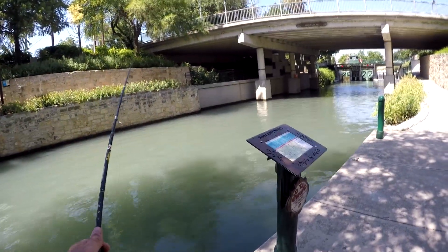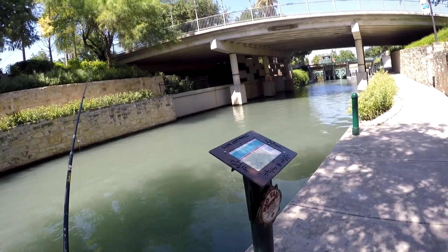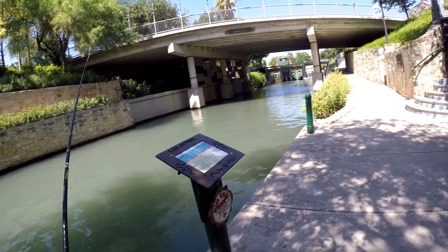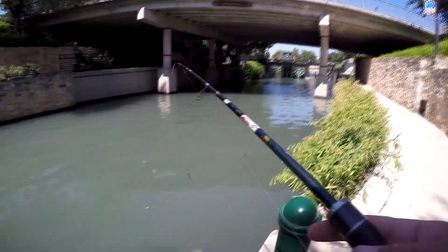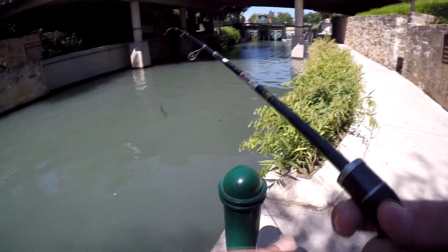Hey, what's up man? Just got here. Found a nice area — there's a couple of free parking spots too. The water's not very clear, but it is clear enough to catch something. I can see vegetation out there.